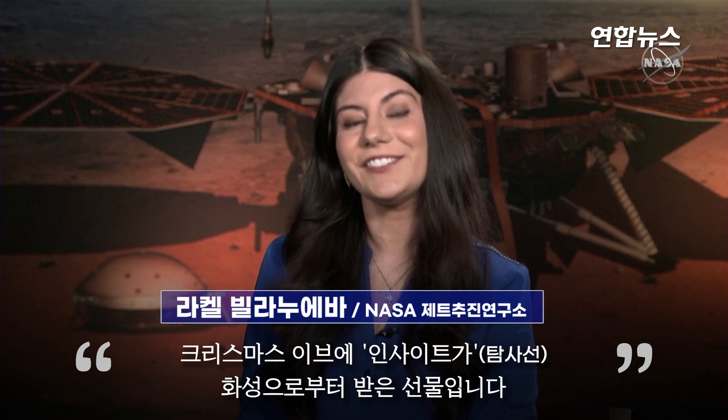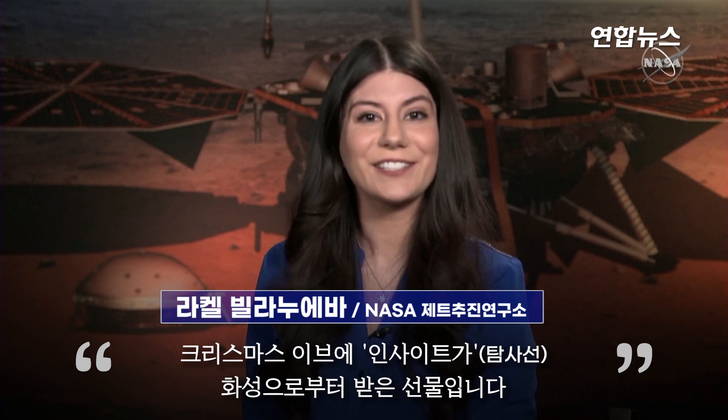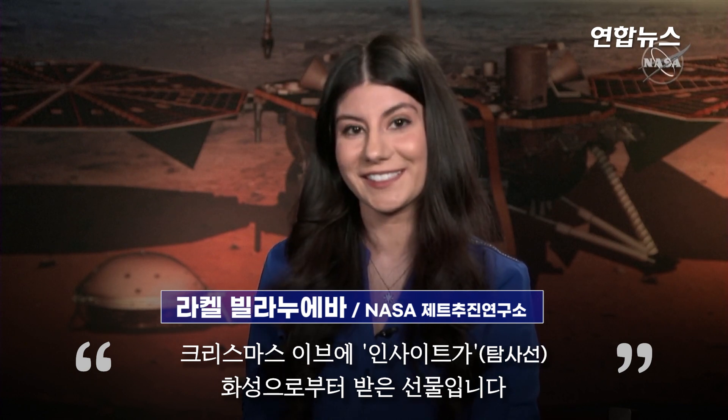On Christmas Eve in 2021, NASA's InSight lander received a gift of sorts — a new discovery.